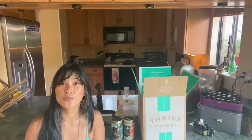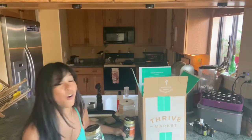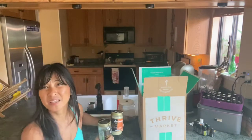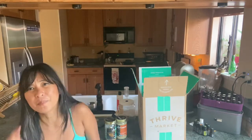I started using Thrive Market about four years ago because I wanted to purchase raw and organic nut butters and I didn't feel like paying almost $20 for a jar, and I didn't have time to make it all the time.